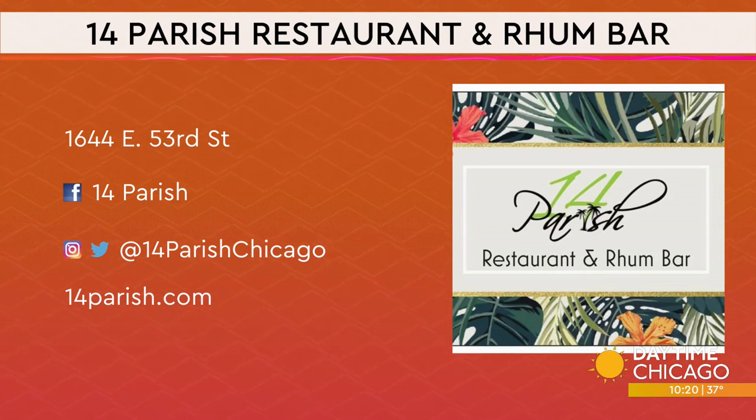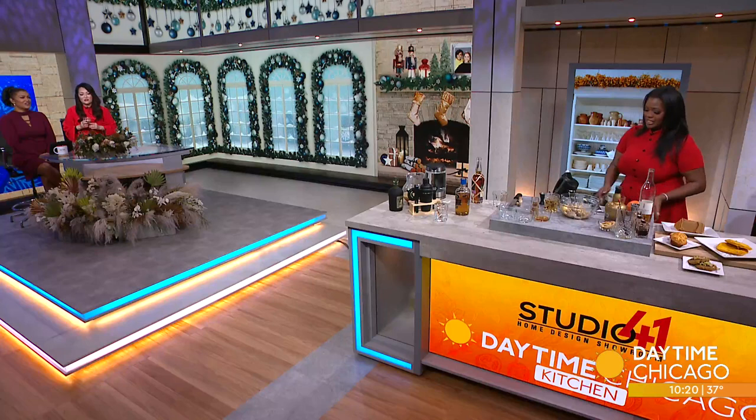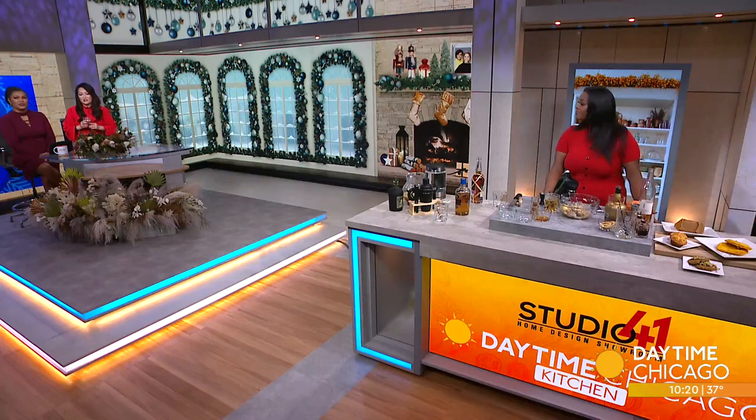Wonderful! Here's the information for 14 Parish Restaurant and Rum Bar — it's in Hyde Park on 53rd Street. Get a chance to check it out if you can. Thank you so much for coming in. Thank you for having me. Happy holidays! Absolutely, happy holidays to you too. Delicious. Incredible.